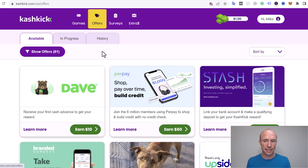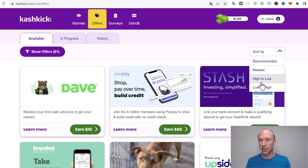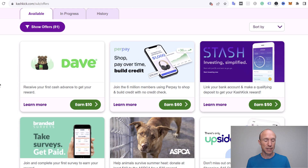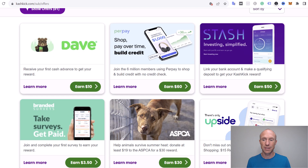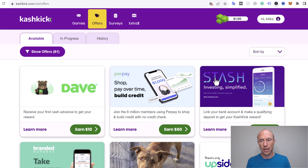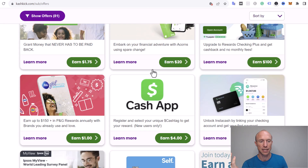Cashkick also has an offers section, which you might know from other get-paid-to sites. They currently have 81 offers, though this will change over time. You can sort by highest to lowest rewards, lowest to highest, or newest. Generally, offers with lower rewards are also the easiest to complete. Many require you to sign up for a free trial, and some even require an investment to get the reward, so make sure to read the exact conditions. The paid offers do pay decently but take quite a lot of effort compared to other get-paid-to sites.